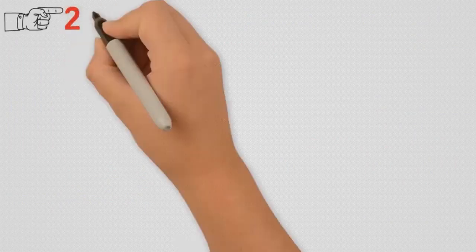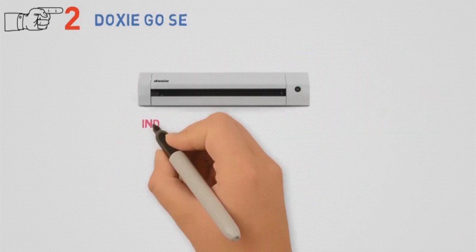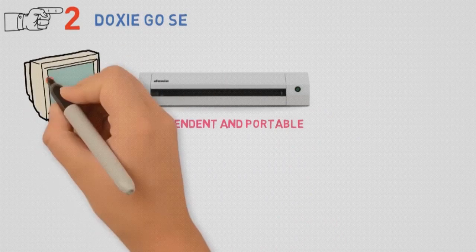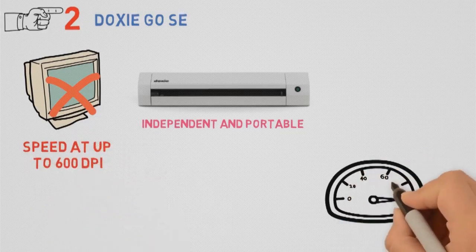At number 2, we have the Doxie Go SE. If you're looking for something modern, this new age scanner might be all you're looking for. It's completely independent and portable, as it requires no PC to run and scan your pictures simply and clearly. You can scan documents with great speed at up to 600 dpi, and on average it takes around 8 seconds.